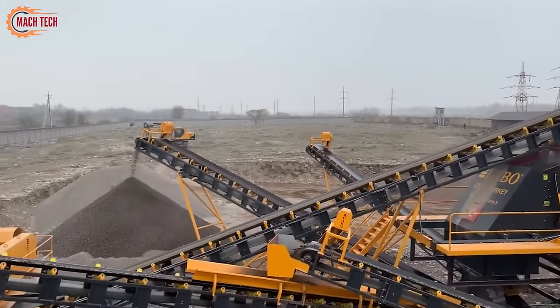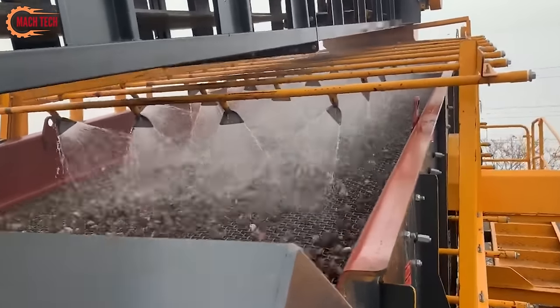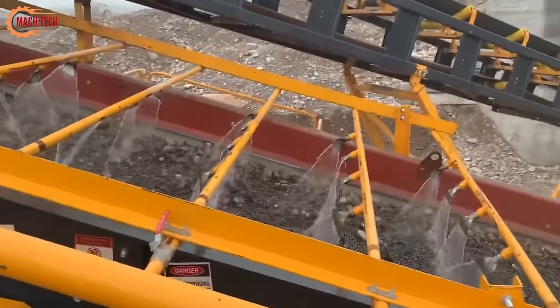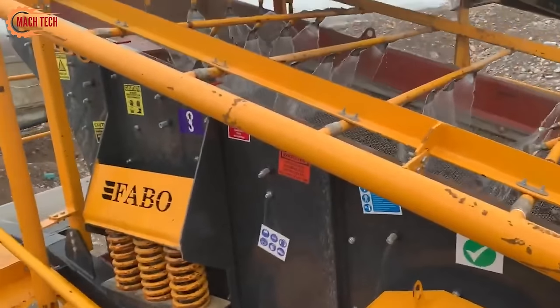Following this, the screening process separates the crushed stone into various grades and sizes, while the washing phase removes impurities, ensuring the final product is clean and of uniform quality. Tailored to meet the demands of large-scale production, this plant exemplifies efficiency and precision, offering a streamlined approach to aggregate production that meets modern construction standards.